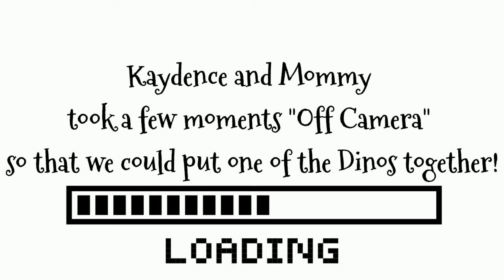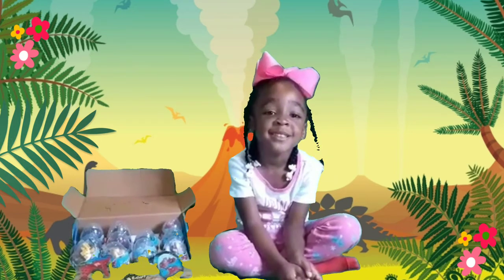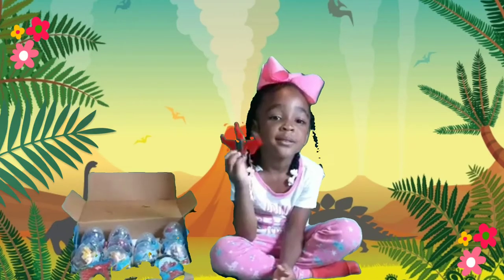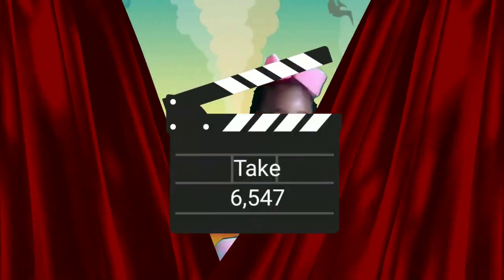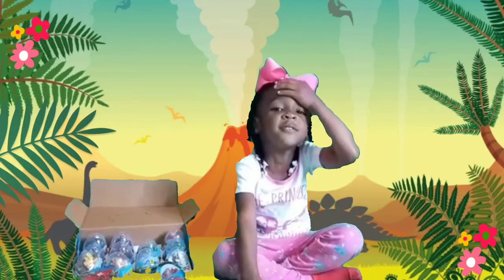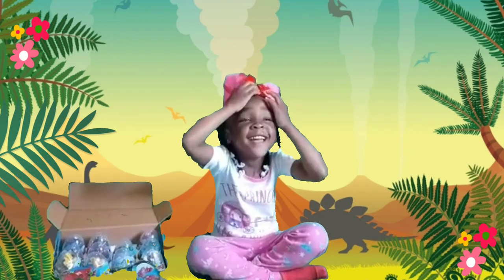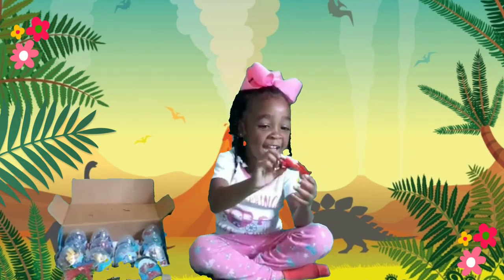It took us about 15 minutes to get our pterodactyl put together — that's the one Cadence chose out of the box. Cadence, you want to show the K crew something? Go ahead. She just wanted to show you guys her little skit — the pterodactyl is coming after her!